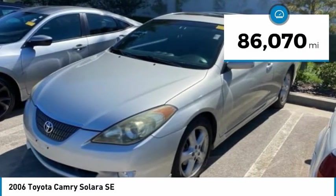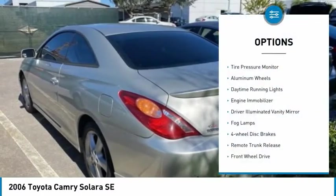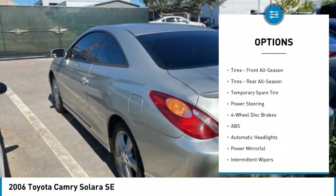This vehicle has less than 90,000 miles. Here are some of this vehicle's great options: tire pressure monitor, aluminum wheels, daytime running lights, engine immobilizer, and driver-illuminated vanity mirror.